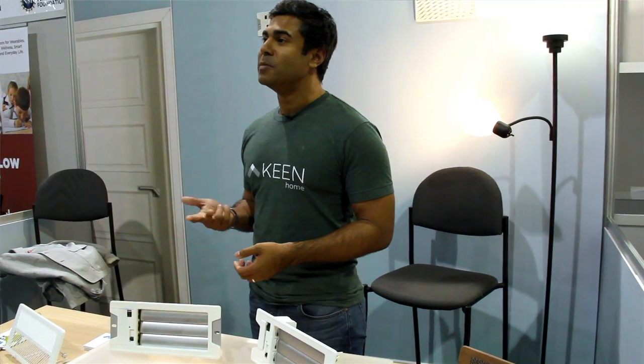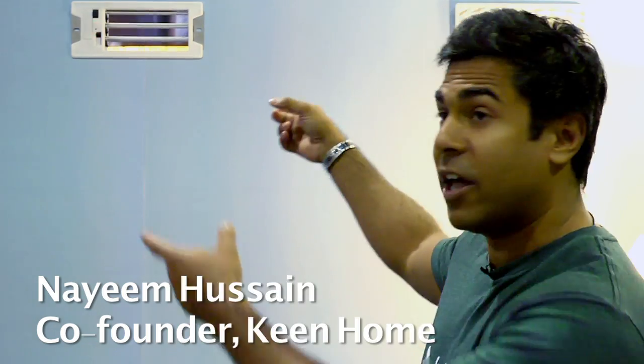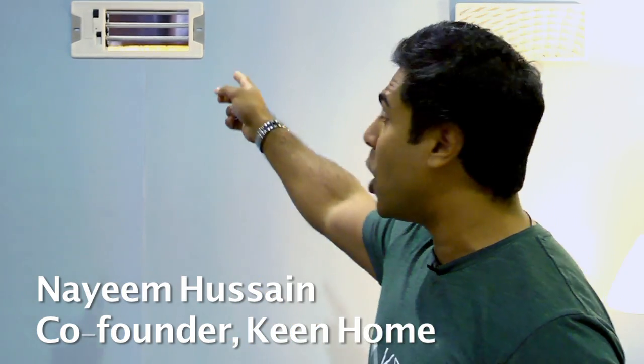These are rooms like bedrooms, dining rooms, dens, and home offices. You simply pop out an existing air vent from the duct opening — whether that's a wall, floor, or ceiling — and put our product in its place.